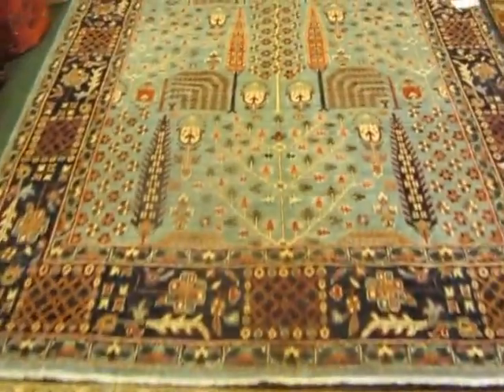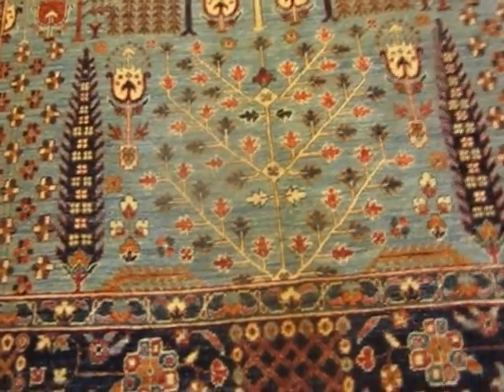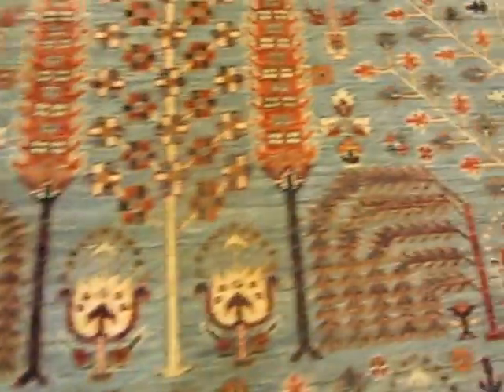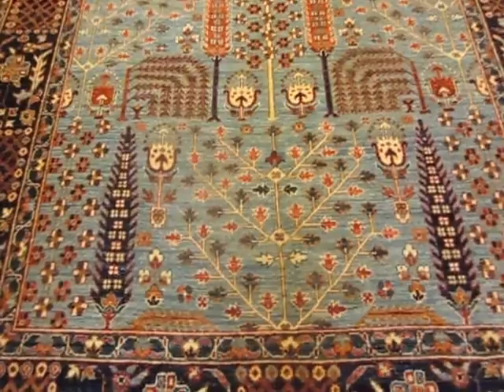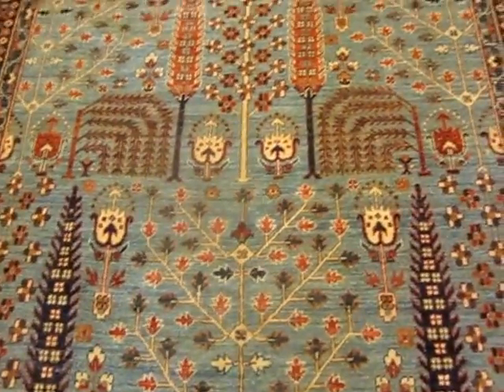Now this piece is 6x9. This is also a Tree of Life design. There's the Tree of Life there, there is a Cypress tree right here, and this is the Weeping Willow design. This has a darker navy border with a soft light blue. There are some brick-colored accents; there is no true red in the rug. This rug is from Afghanistan.